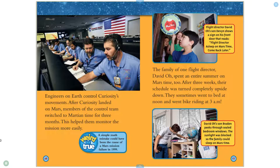They sometimes went to bed at noon and went bike riding at 3 a.m. Flight director David Oh's son, Devin, shows a sign on his front door that reads: 'Flight director asleep on Mars time — come back later.' David Oh's son, Braden, peeks through sealed bedroom windows. The sunlight was blocked so the family could sleep on Mars time.